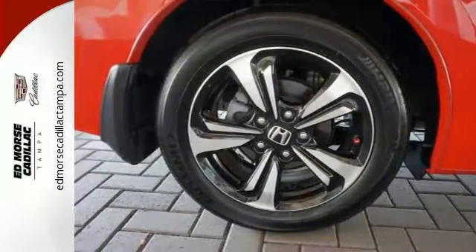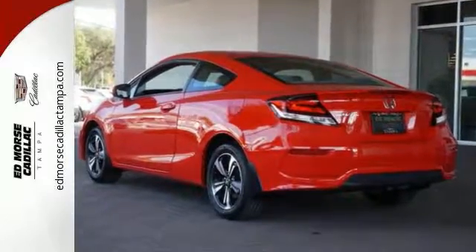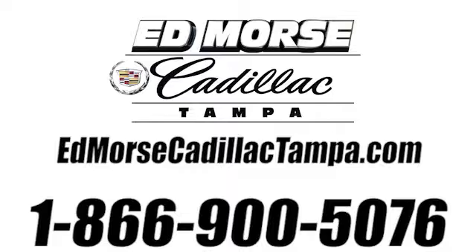Cruise in and take a look at this safe and stylish Civic today. Call us today at 866-900-5076. For value and for service, it's Ed Moore.